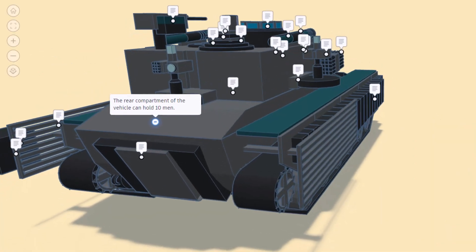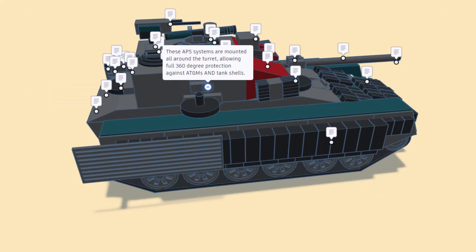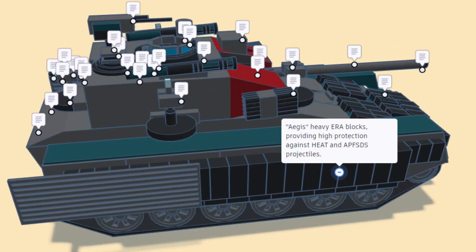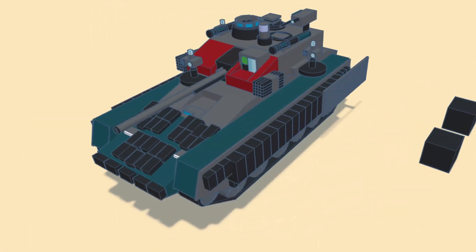The rear compartment of the vehicle can hold 10 men and the rear door is resistant to 14.5 millimeter rounds. As we spin around, the APS systems are mounted all around the turret allowing for full 360-degree protection against anti-tank guided missiles and tank shells. We also have Aegis heavy ERA blocks providing high protection against HEAT and APFSDS projectiles.